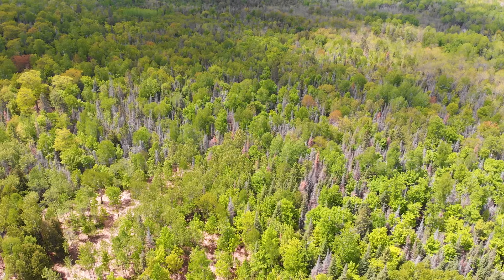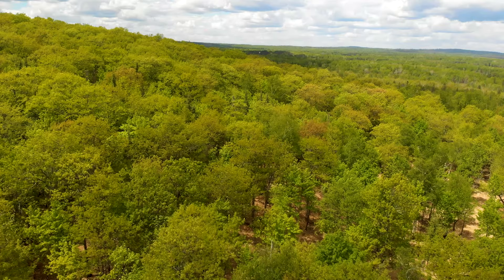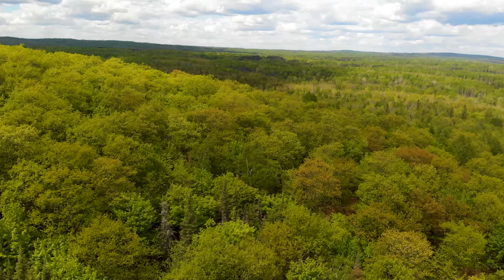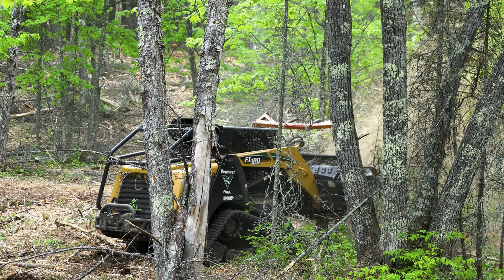It's a really big fire hazard, doesn't look great, makes it hard to enjoy the property and do any recreation. It's not great for the other trees. This is a really gorgeous site with a lot of maple and it's actually really unique with how much oak is out here — and it was all swallowed up by the dead balsam fir. So anything to get those out and improve the forest health.